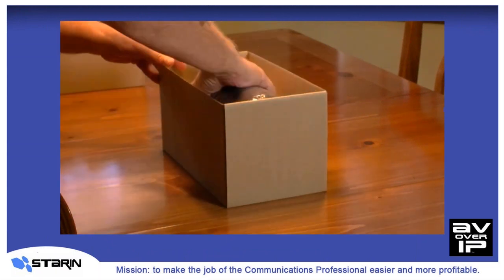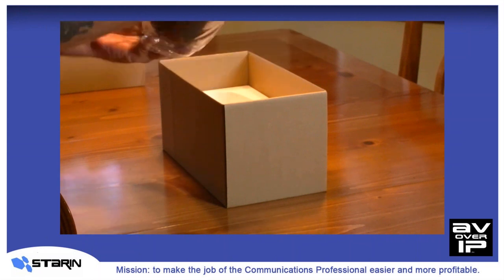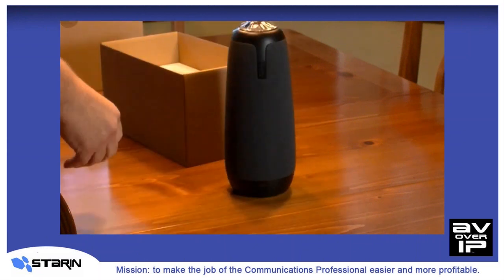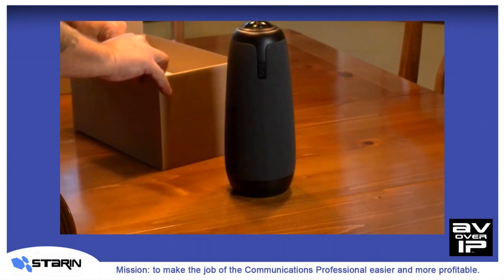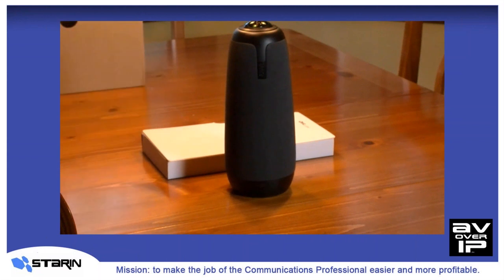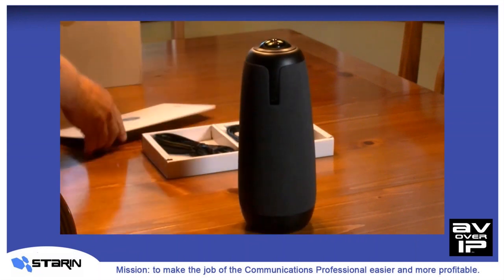Let's get the Meeting Owl set up. It's so easy that you'll absolutely love it, and it's also so easy that end users can install it themselves. As you see here, as I'm unboxing the Meeting Owl, the way this thing is packaged, anybody can handle it. This means it's perfect for box sales and really ideal for fleet sales to large corporations and businesses. It comes with all the cables you'll need right in the box, along with this handy quick start guide.